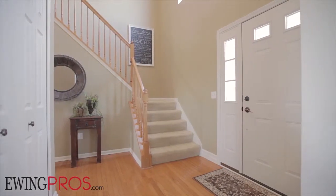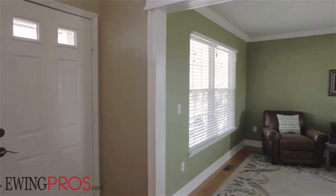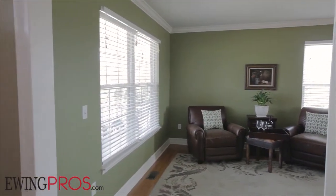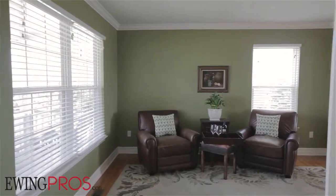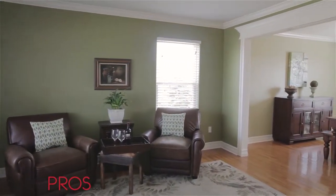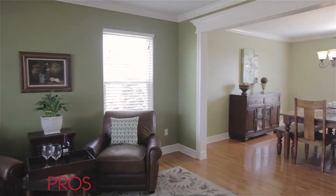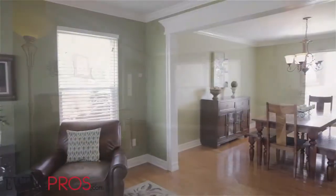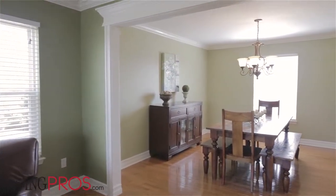Step inside this stunning five-bed, three-and-a-half bath home with over 3,700 square feet of total livable space, and you'll notice a level of quality in this home's build and finish work right away, ranging from crown molding in many rooms to the updated light fixtures and hardware found throughout the home. Pass through the soaring two-story foyer and follow the hardwood floors found throughout the entirety of the home's first story into the formal living room.